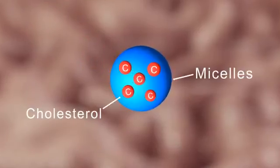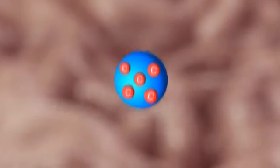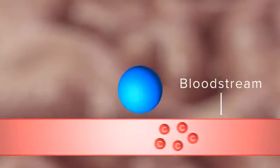So how do plant stanols and plant sterols work to lower cholesterol? Normally, cholesterol enters the micelles. Cholesterol is then transferred from the micelles to the gut wall, where it is repackaged and released into the bloodstream.